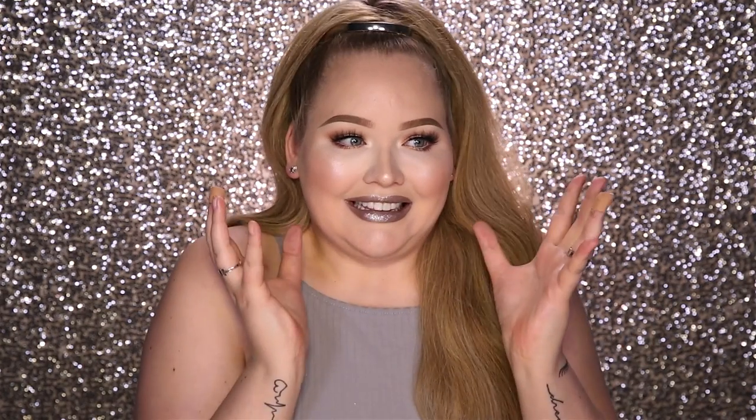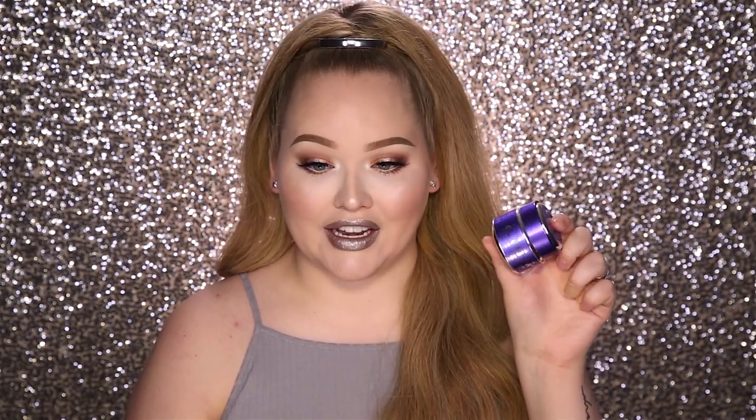I just feel like this mask really tightens my pores, minimizes the appearance of my pores, and it just really tightens my face. You feel so good. It smells like a coconut dream. I really highly recommend this one — it's so good and I cannot wait to try the blue edition.